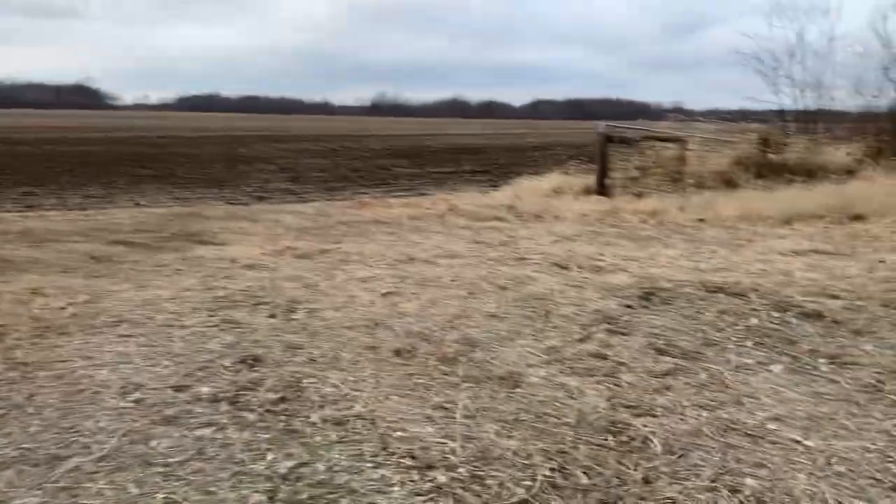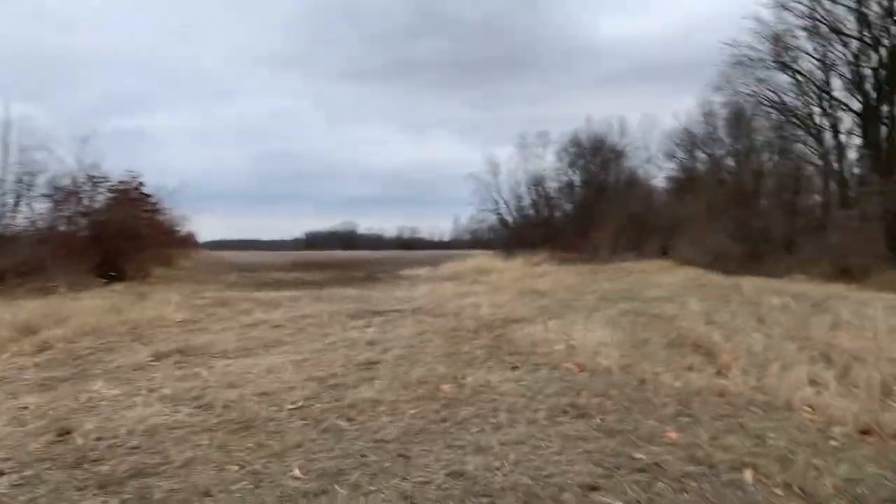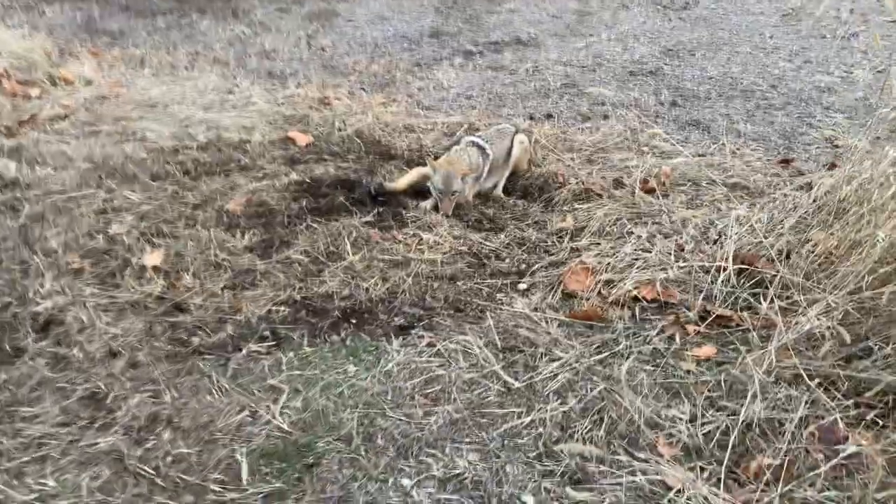Yeah, we just got woods right here. Got fence rows, fence rows. It's on a pipe dream — pipe dream set. I don't know where my pipe is.